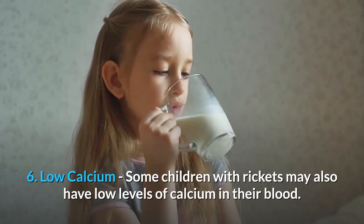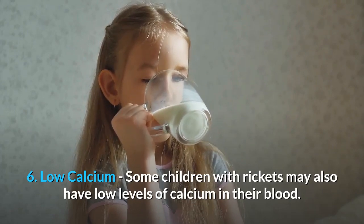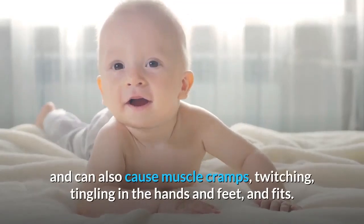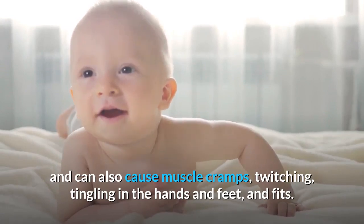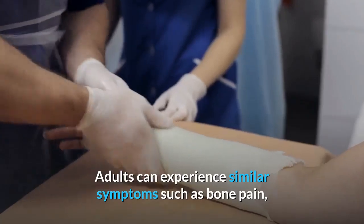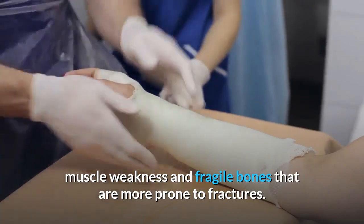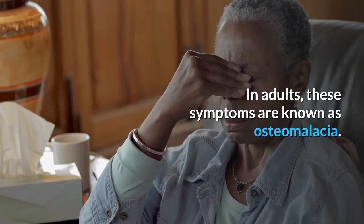Number 6: Low calcium levels. Some children with Ricketts may also have low levels of calcium in their blood. This can make the symptoms of Ricketts worse and can also cause muscle cramps, twitching, tingling in the hands and feet, and fits. Adults can experience similar symptoms, such as bone pain, muscle weakness, and fragile bones that are more prone to fractures. In adults, these symptoms are known as osteomalacia.